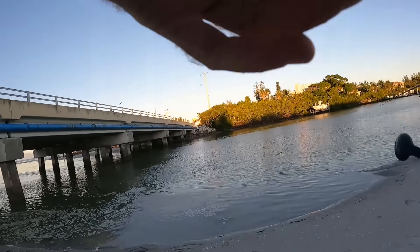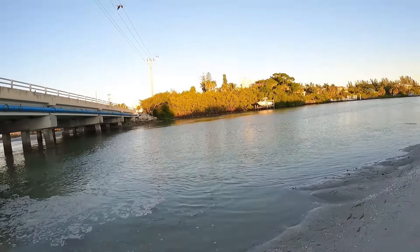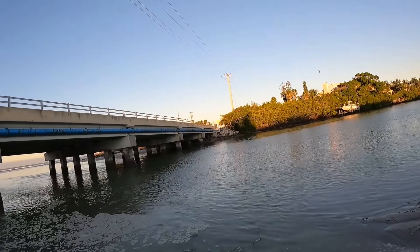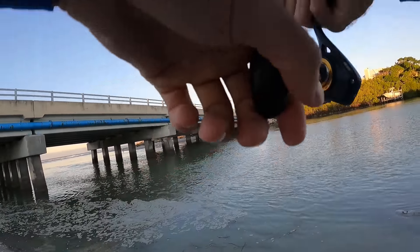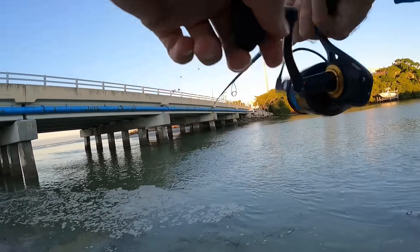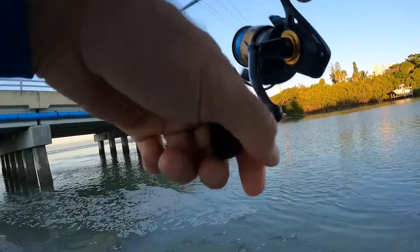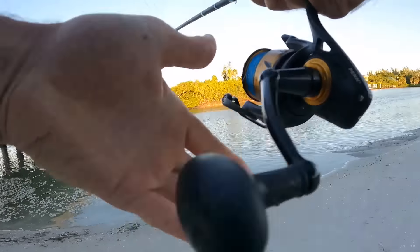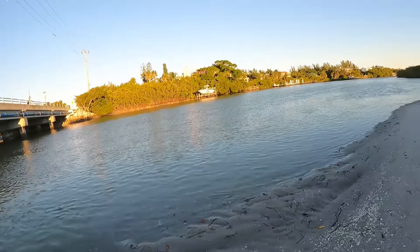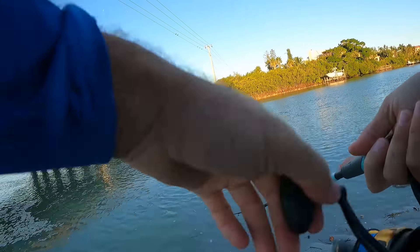I literally did not even get through doing my intro and Beach Bum hooked up on a freaking snook on artificial - that was awesome! I'm going with the Yozuri 3D Minnow right here. Beach Bum is getting bit on his Yozuri like crazy, I just got to see what's going on here.